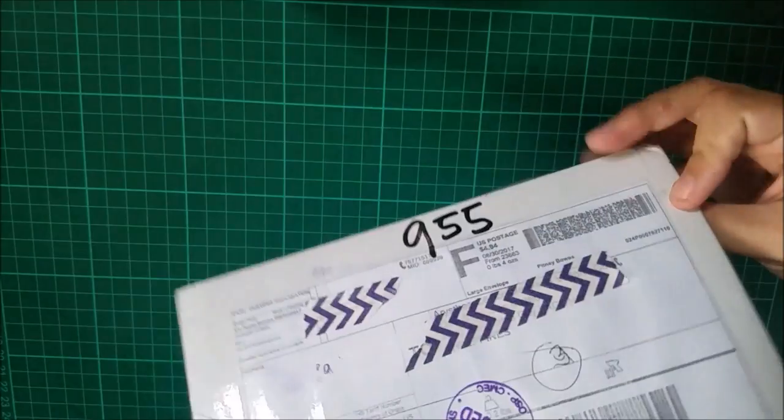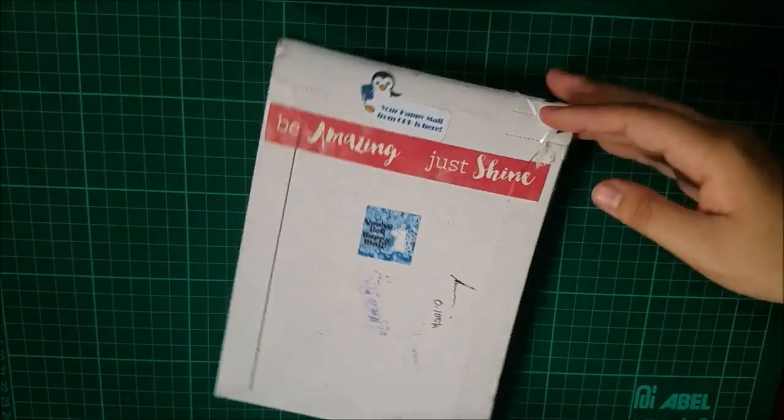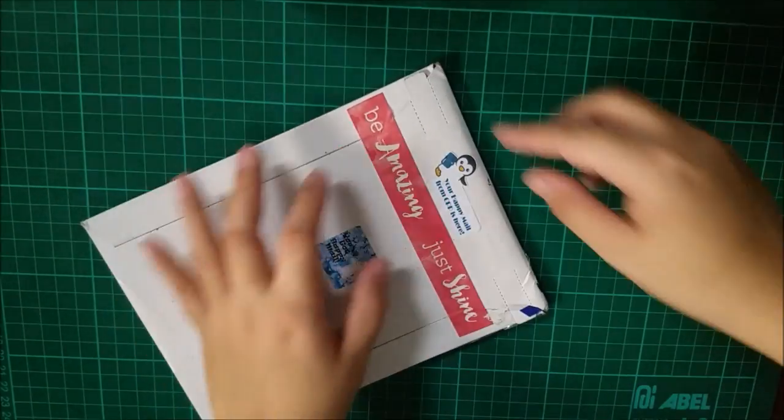Hello everyone, my name is Leia and in this video I'll be showing you my first PR kit from Craft Penguin Planner.